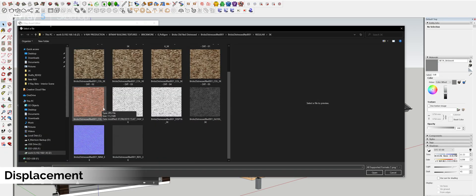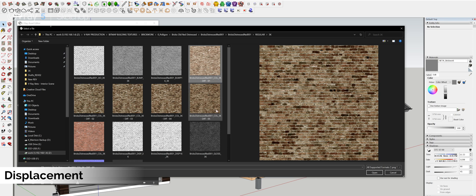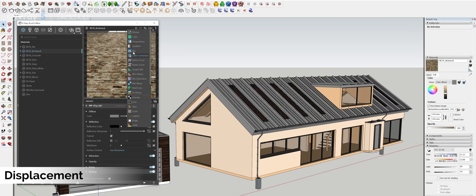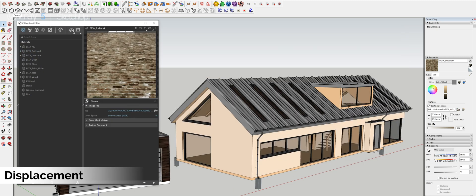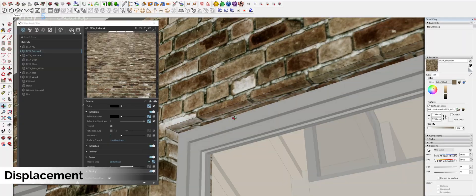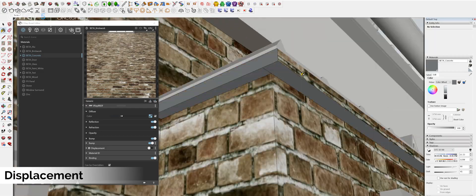Chaos Group have revamped the displacement system within V-Ray 5 for SketchUp. Nowadays it lives within the geometry section of the asset editor. This enables V-Ray to process displacement in a much more stable way, which allows the user to integrate displacement into their projects in ways they didn't feel comfortable doing before.